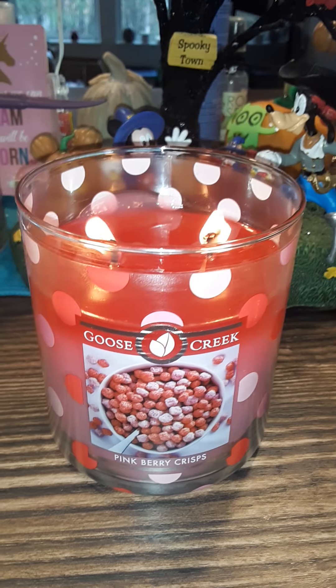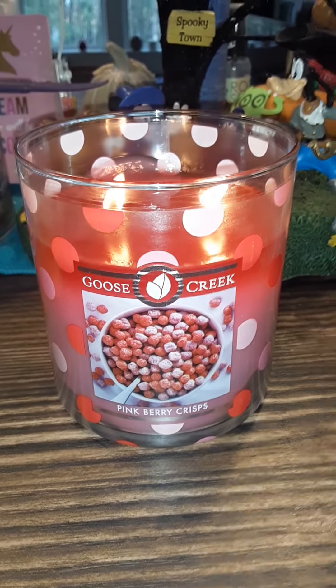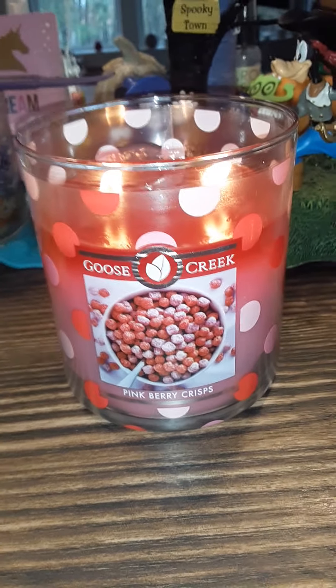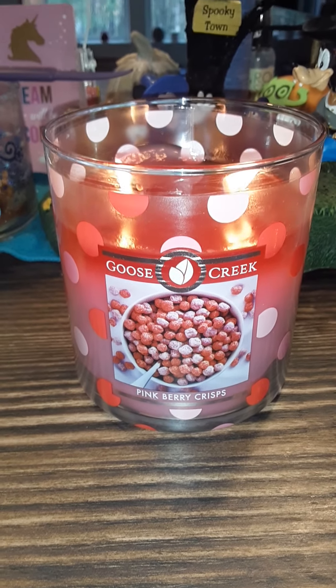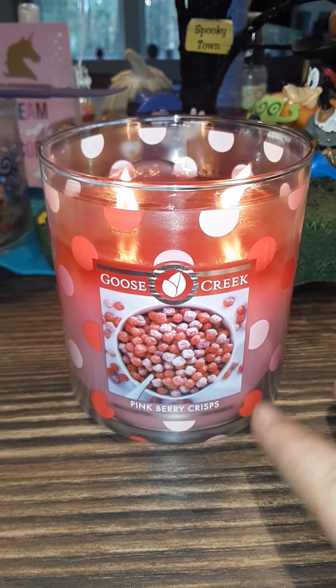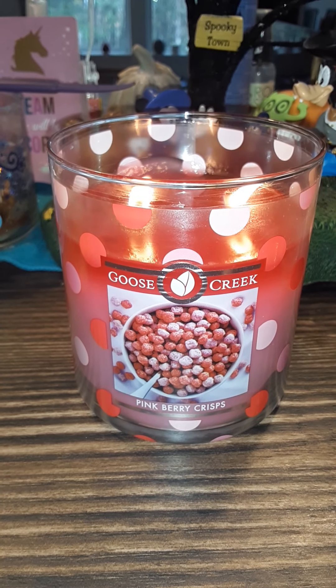Oh my gosh, it's so good. Do not skip out on the Goose Creek Pinkberry Crisps. Get it now — they have a code right now you can use to get 15% extra off the candles. You can get this candle for like $11 something, and that also applies to the wax melts.